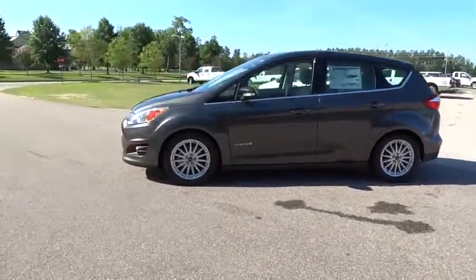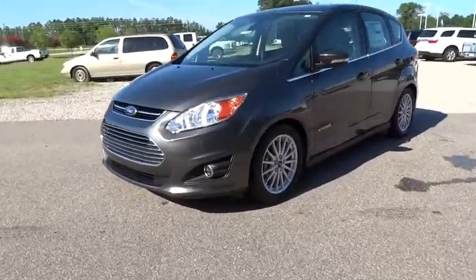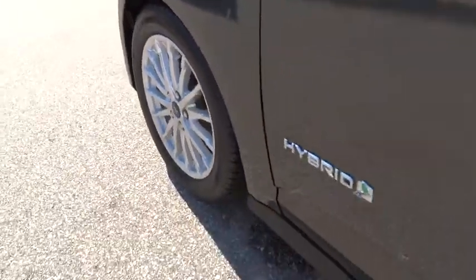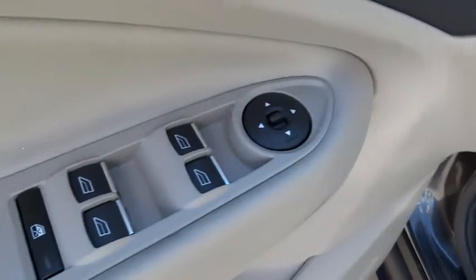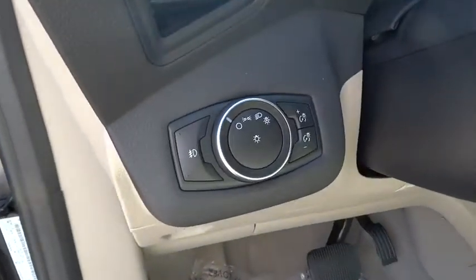Keyless entry, traction control, stability control, steering wheel audio control, anti-lock braking system, leather wrapped steering wheel, Bluetooth, power steering, adjustable steering wheel, aluminum wheels, cruise control, floor mat, keyless start, auto dimming rear view mirror, four wheel disc brakes, climate control, AM FM stereo radio, universal garage door opener, rear defrost.